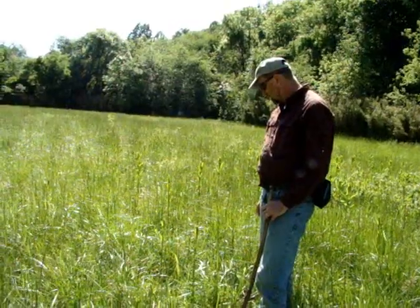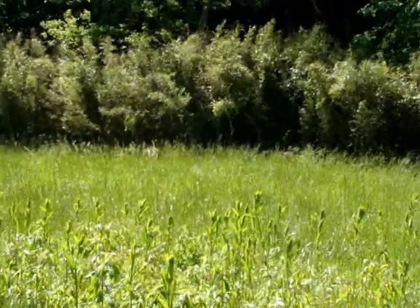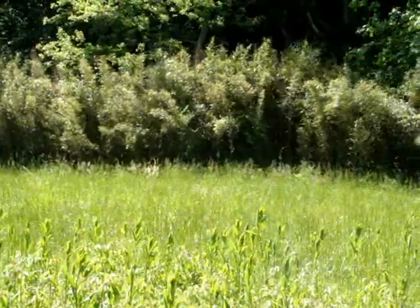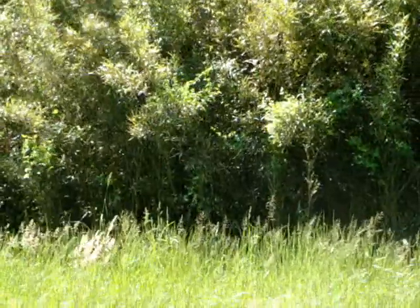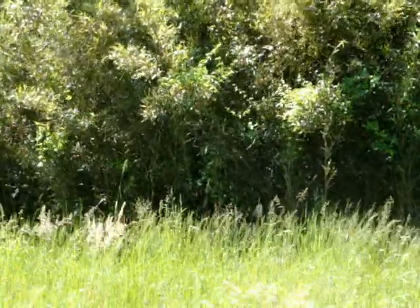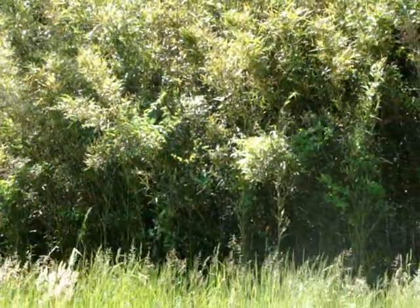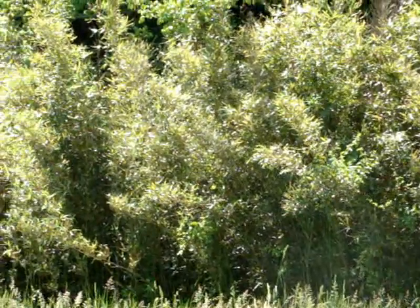You mentioned the cane break over behind you. That's the native Arundinaria, which is the native river cane that would have been on every part of the floodplain in the past. It does a really great job of holding the banks. It's essentially native bamboo — that's as tall and as big as it ever gets. It was used a lot by Native Americans to make arrow shafts and lots of other handicrafts. I like seeing it along the banks because it holds them really nicely.